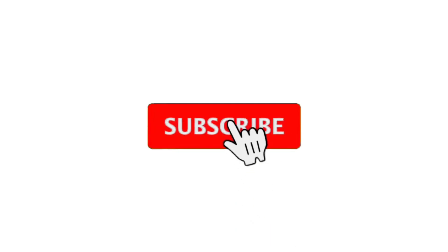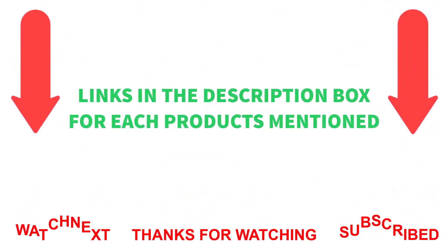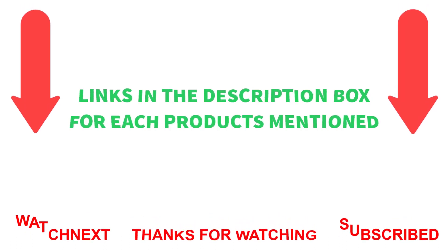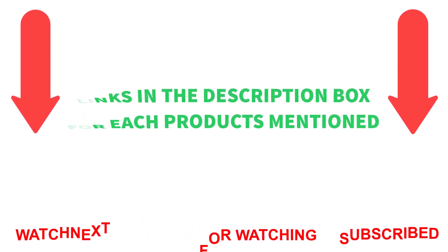That's all from my end. Check the description for product prices and links. Subscribe to my channel and hit the bell notification for more helpful videos. Thanks for watching, have a great day.